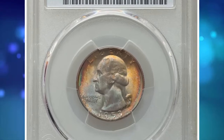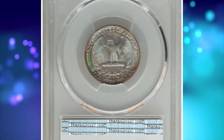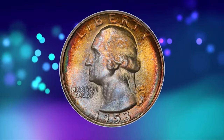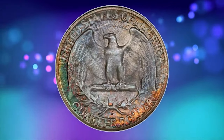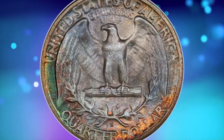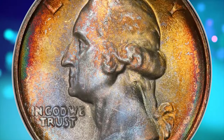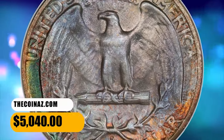This is a 1953-S Washington quarter in MS68 condition — a vividly toned top grade registry coin. The 1953-S Washington quarter presents a significant challenge for the registry collector as top grade examples are major rarities. Vivid multicolored toning encompasses frosty pristine surfaces and sharp design elements. Eye appeal is outstanding. It ended up selling for $5,040.